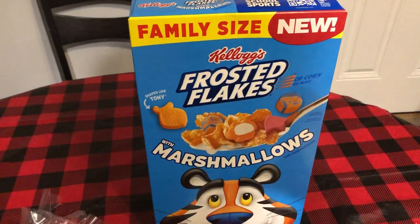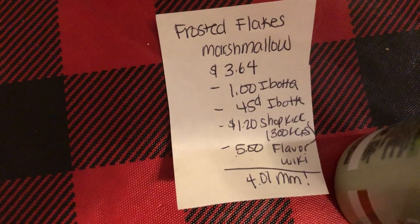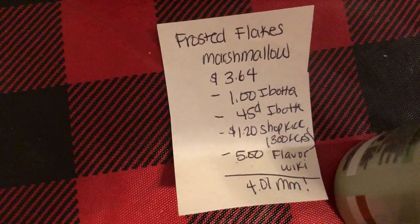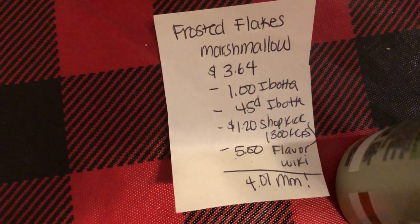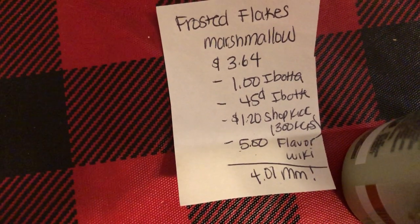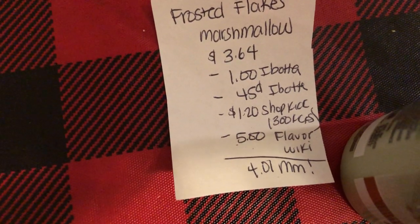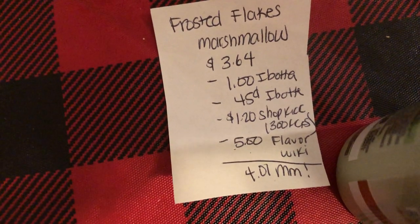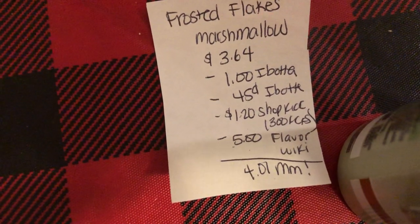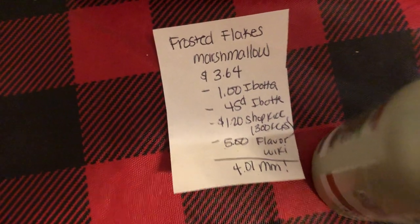The next deal is on the Frosted Flakes marshmallows. They are $3.64. Ibotta is giving $1 back and $0.45 back, and this does track towards two different rebates on your Ibotta bonus. Shopkick is giving back 300 kicks, which is equivalent to $1.30. And a new website, Flavor Wiki, reviews products — if you review products they will give you money back. It has $5 back, making it a $4.01 moneymaker.